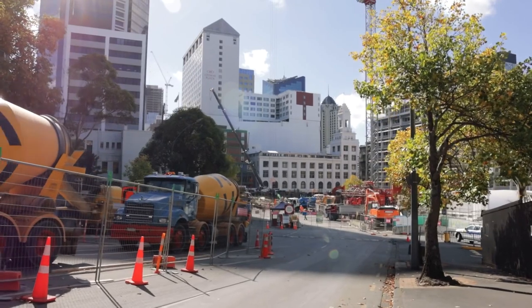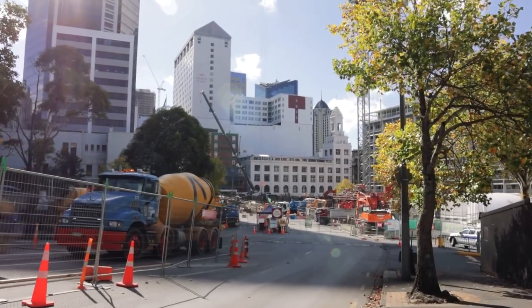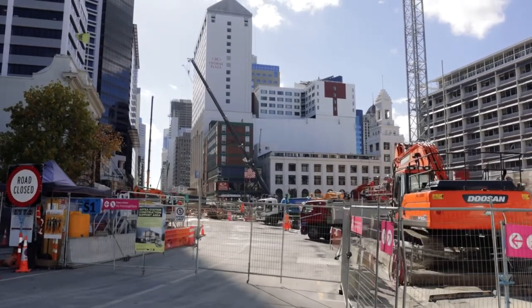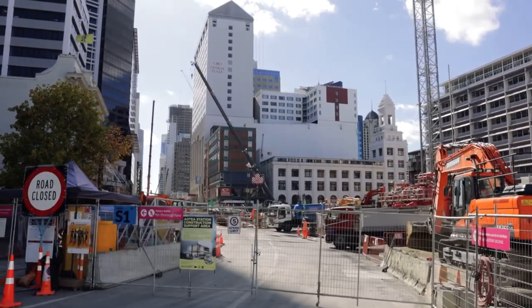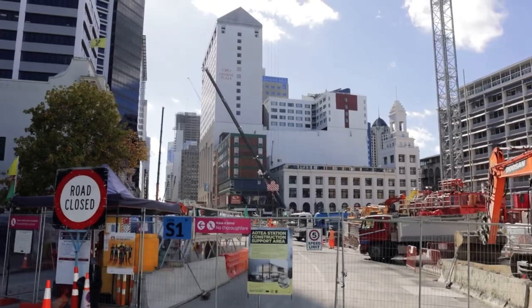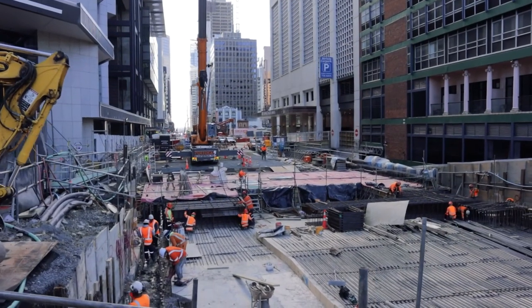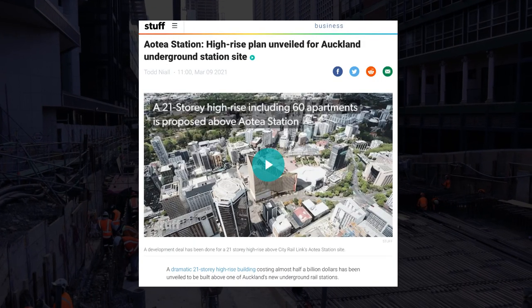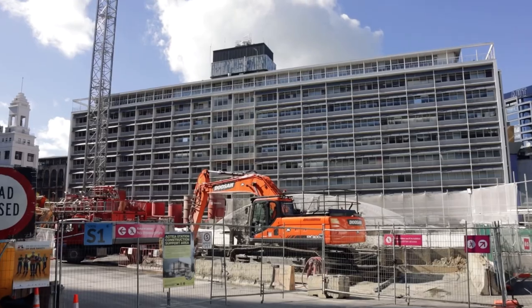Meanwhile, down on Albert Street, there's a huge amount of work underway for the future Aotea Station. The works extend for several city blocks and there's a huge array of kit cranking away down there. From a real estate perspective, this area has a lot of interesting projects being driven by the City Rail Link. At Aotea Station itself, there's the recent Aotea over-station development that was announced by Auckland Council.